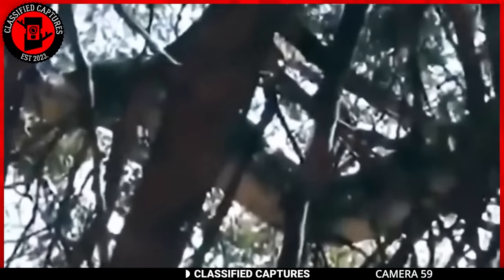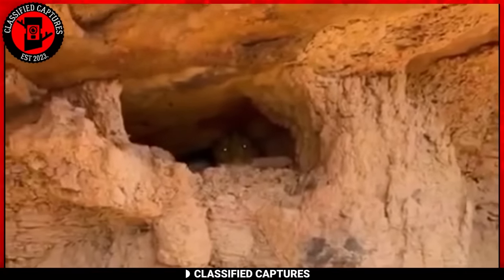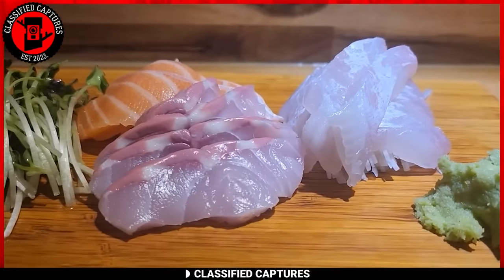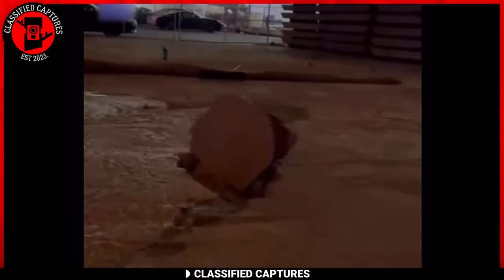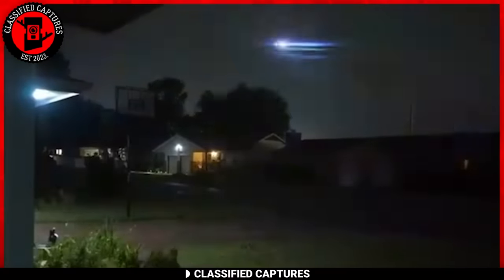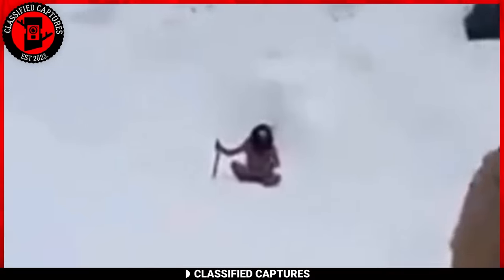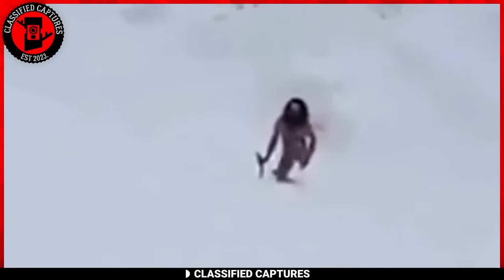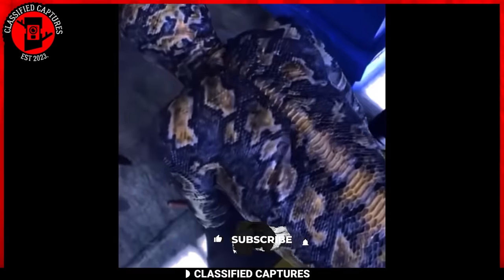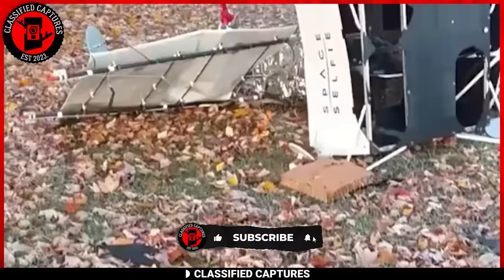And with that, we end today's episode. Thank you for staying with us. Before you go, are there popular trail cam captures you've come across that you think we should absolutely feature on this channel? Please tell us in the comments section. If you personally have odd footage you recorded yourself, you can forward it to us via classifiedcaptures@gmail.com. We'll do the needful analysis and include it in our next episode. We'll also give you credit unless you want to remain anonymous. Don't forget to like, comment, subscribe, and share this video with your friends and family. See you in the next one.